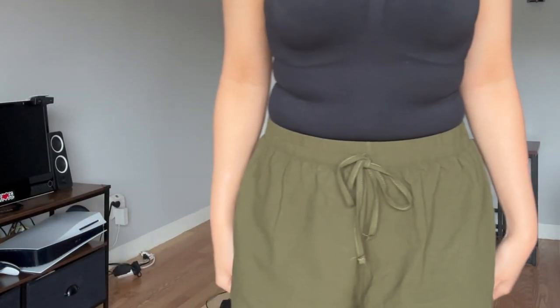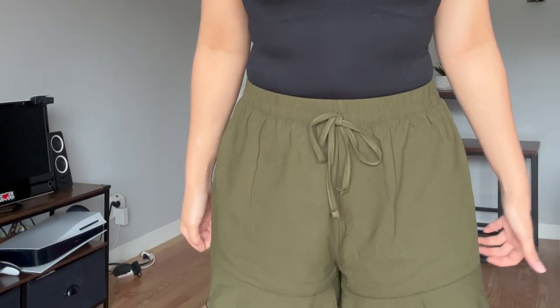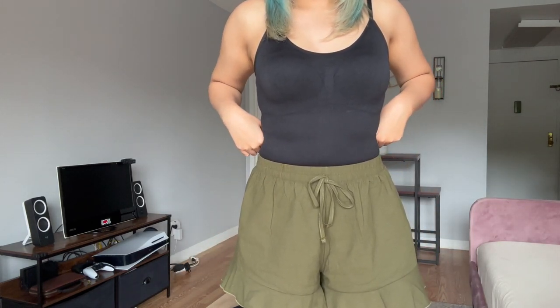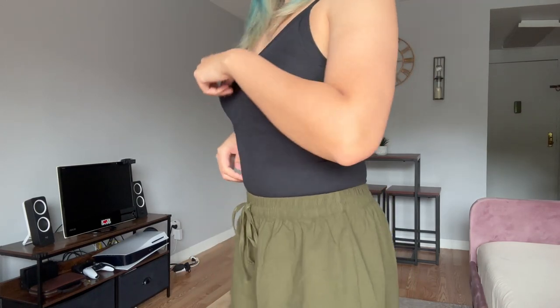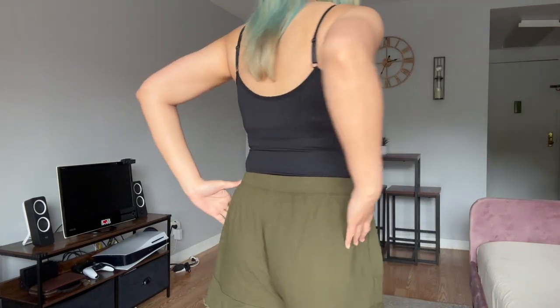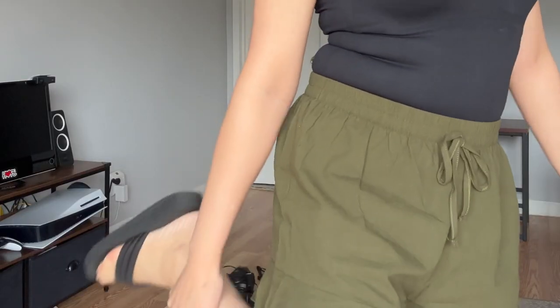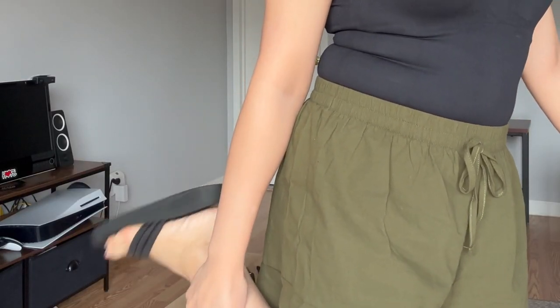It's a black bodysuit from Amazon. I paired it with these green shorts — they have ruffles on the bottom. It's like an olive green, and it's pretty comfy. There's no pockets. And for footwear, these black sandals, which are also from Temu.